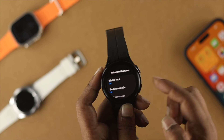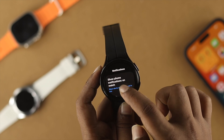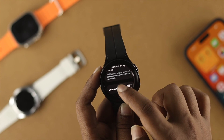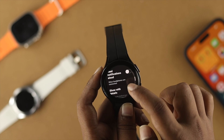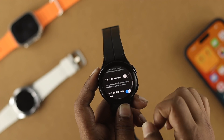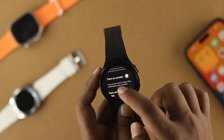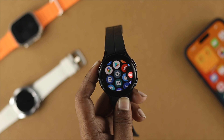Once you've done that, get back and scroll up to go to the same spot called Notifications. Make sure you are enabling all the important settings like Notification Indicators and also Show With Details if you want to see detailed notifications on your Samsung Watch. Once you enable all these important settings, get out and check your problem.